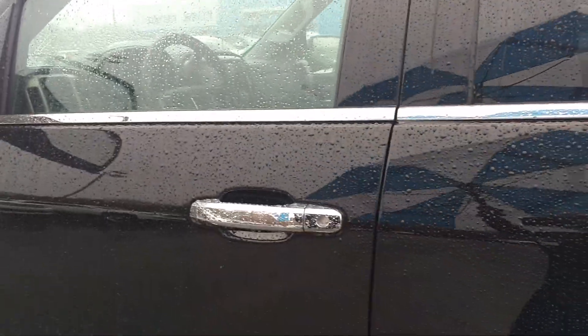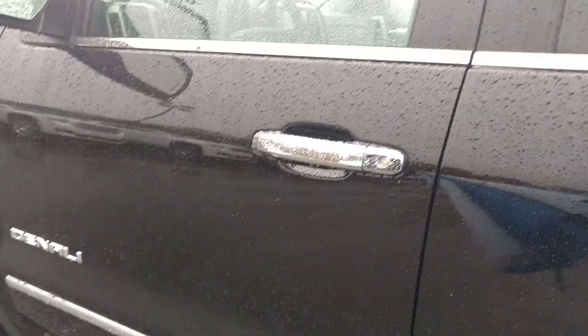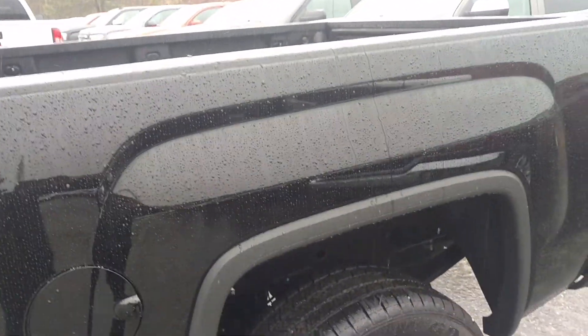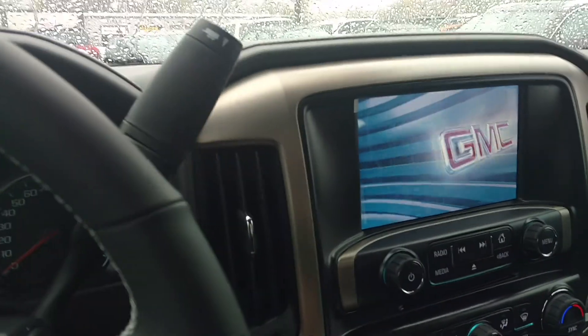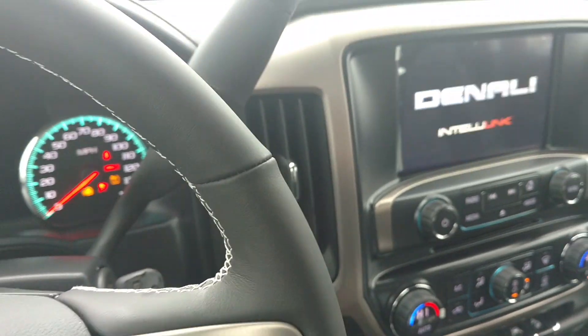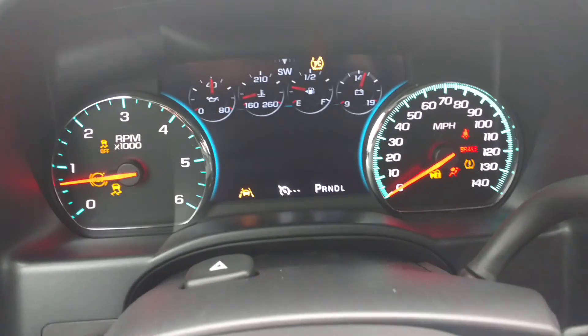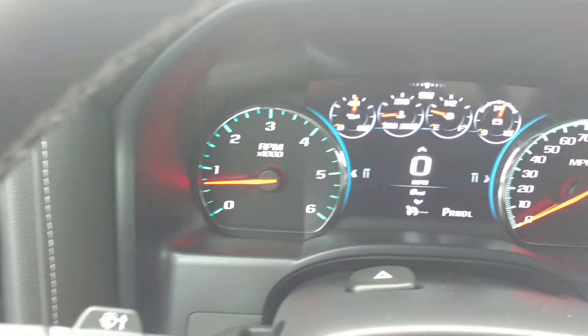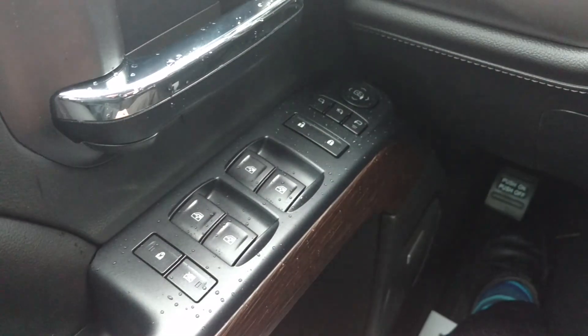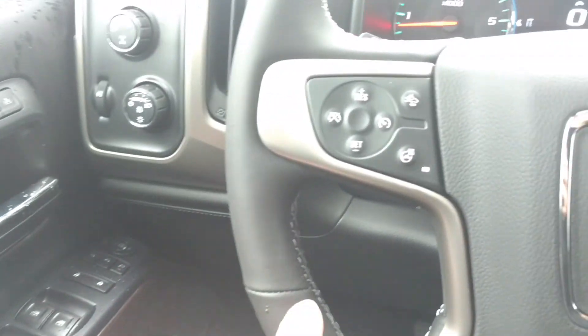Let me get inside here just a second. Power seats. This one has 8 miles on it right there. This is your electronic shift 4-wheel drive. Memory seats, power everything — connected by OnStar's high-speed 4G connection.